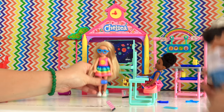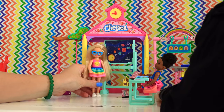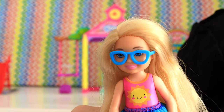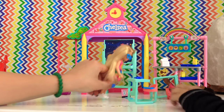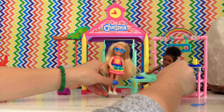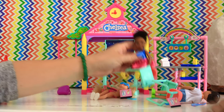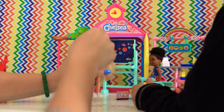Hi guys, come in! Welcome to class. We are going to have such a fun day today. We are literally going to learn our ABCs and then we are going to party because it is the last day of school! She is on the floor — get them! I'm just so excited, it is the last day of school. It is so amazing — last day of school, and then we are going to party!